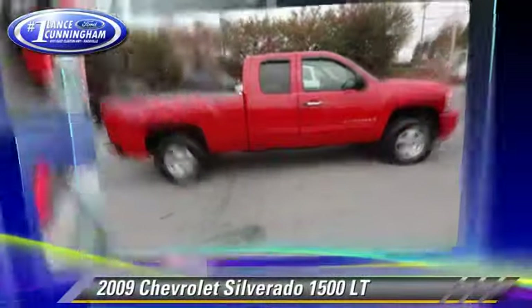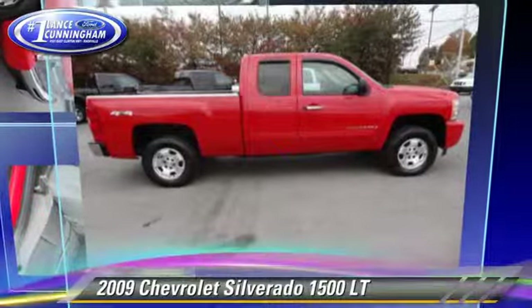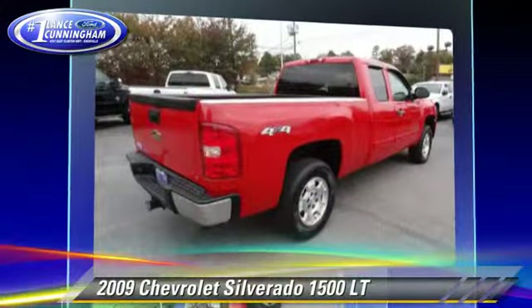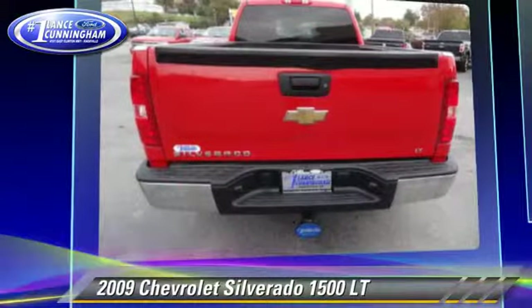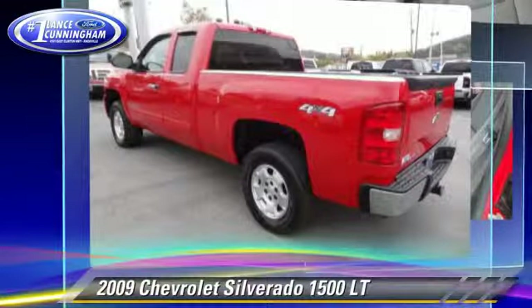The 2009 Chevrolet Silverado 1500 LT. This is a pickup truck powered by a 5.3 liter V8 engine, with a four-speed automatic transmission with overdrive.